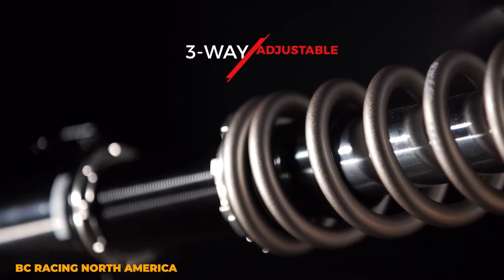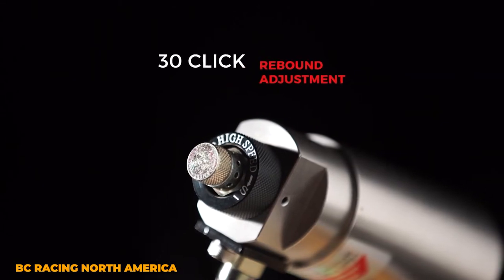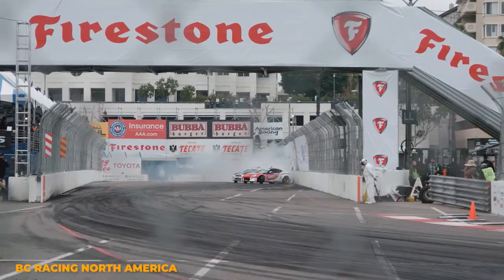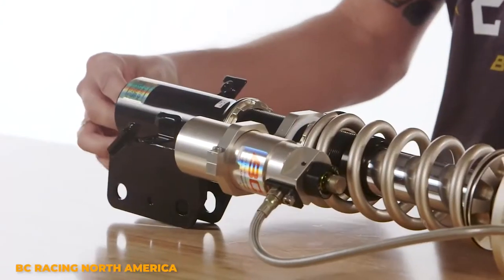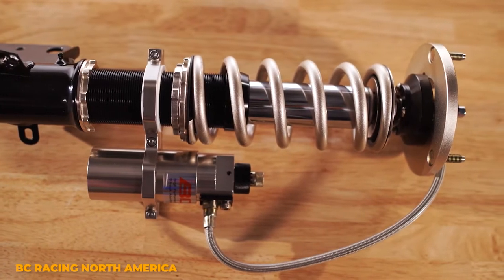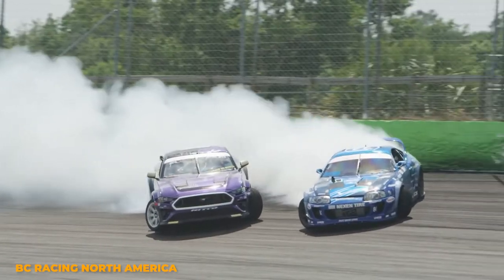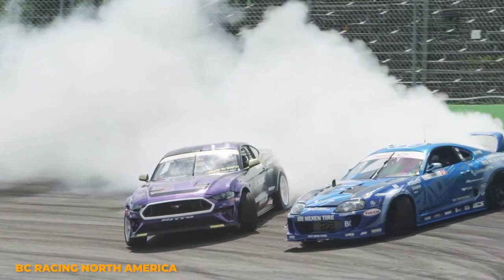Now, three-way adjustable coilovers are the proverbial king of the hill when it comes to performance. They offer the highest level of adjustability and are typically designed around offering the best possible performance at the track. A lot of three-way adjustable coilovers come with an external reservoir, such as the BC Racing ZR Series. The ZR Series comes with adjustable rebound and separate adjustments for high and low speed compression. Contrary to the way it sounds, high and low speed compression has pretty much nothing to do with how fast your car is going, and instead is based on how fast the piston is moving inside of the shock.